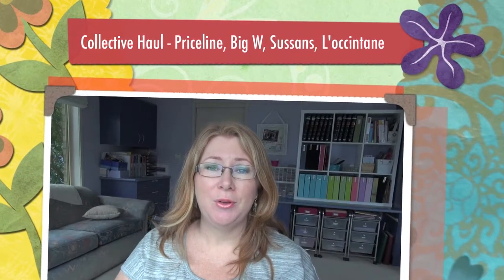Hey everyone, Libby here. I have another little haul for you today from the last month or so. Bits and pieces I've been collecting with spring coming up in Australia, so I will quickly move along.